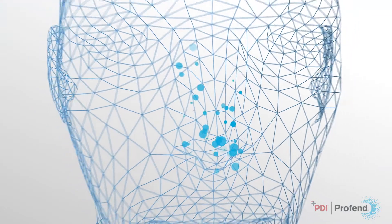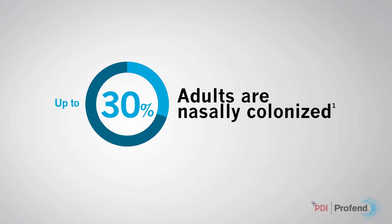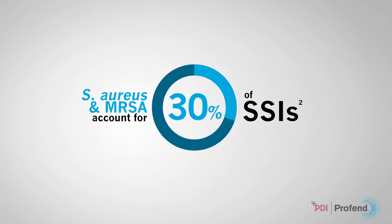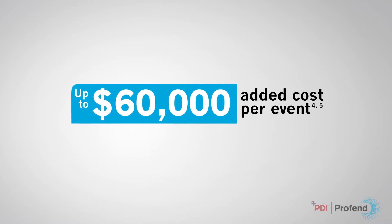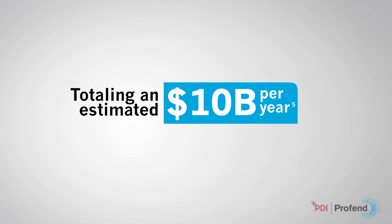A leading cause of surgical site infections is right under your nose. Up to 30% of adults are nasally colonized, and these bacteria account for 30% of SSIs. 80% of SSIs are caused by the patient's own flora, with up to $60,000 added cost per event, estimated at as much as $10 billion per year.